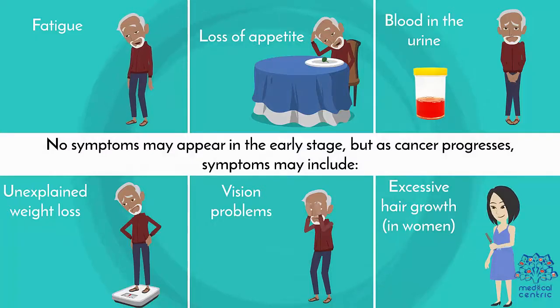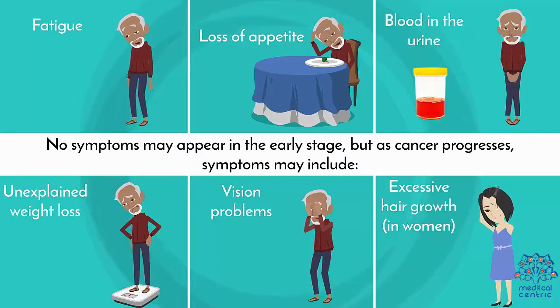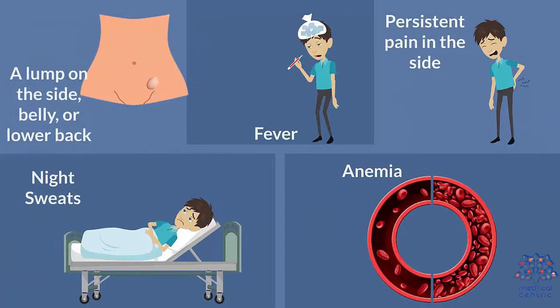No symptoms may appear in the early stage, but as cancer progresses, symptoms may include fatigue, loss of appetite, blood in the urine, unexplained weight loss, vision problems, excessive hair growth in women, a lump on the side, belly, or lower back, fever, persistent pain in the side, night sweats, and anemia.